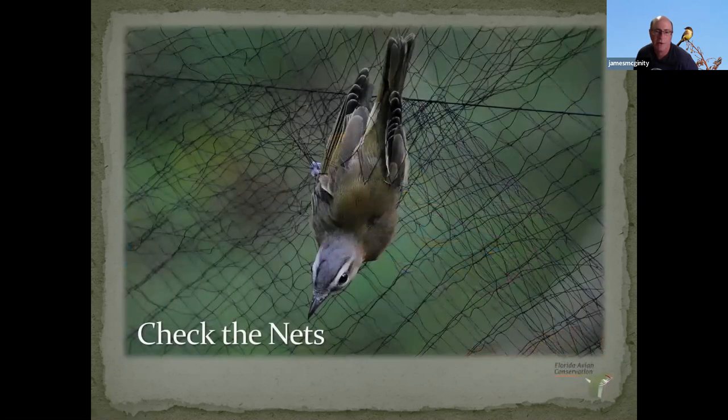Then you check the nets every 30 minutes. These are called mist nets — even though this photograph makes them look very visible, when you step back and your eyes focus across the net, they disappear. You put them in flyways or areas where the birds are flying. The birds come flying along, go into the net, and there's enough give that they just fall down into what's called the pocket. The birds are just waiting there for you to come and extract them.